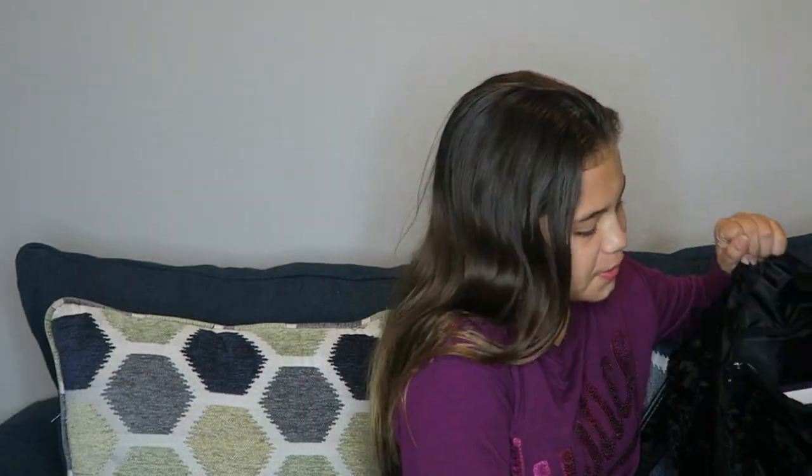Hey guys, welcome to Scrubber! Today I'm going to be doing a 'what's in my backpack.' I got a new backpack because we did the $25 Kohl's challenge — that video will be linked in the description. I got this backpack and it's really really cute.